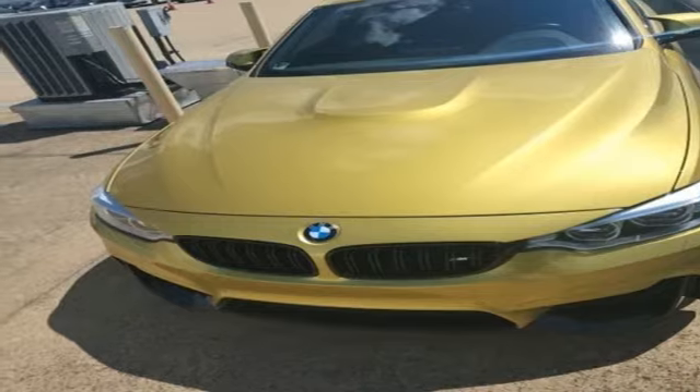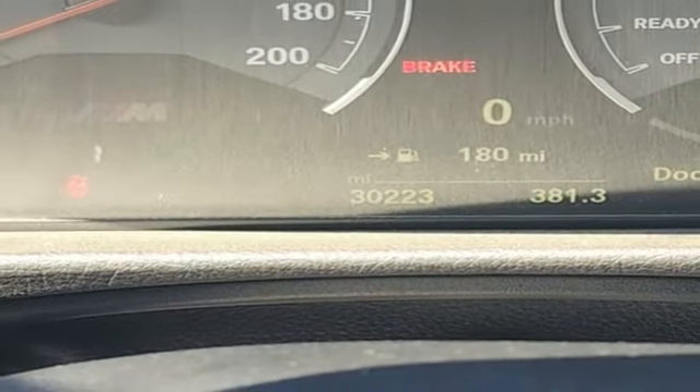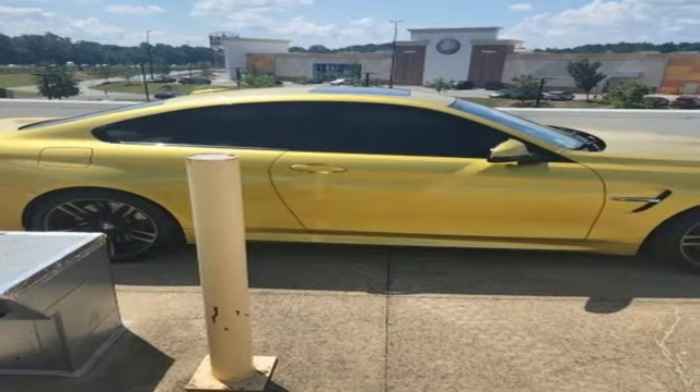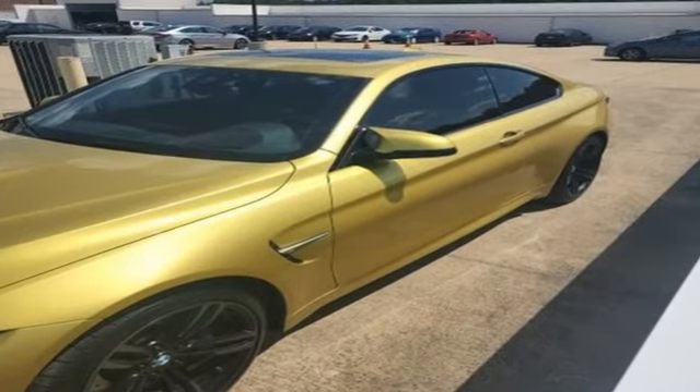BMW online full service internet access, dual zone climate control, external memory control, front heated sports seats, memory exterior door mirror settings, and integrated navigation system with voice activation.